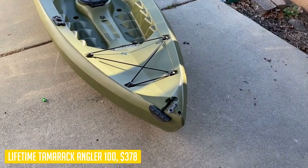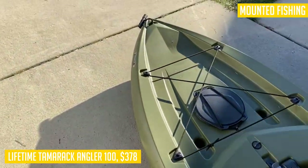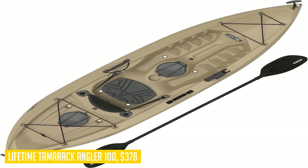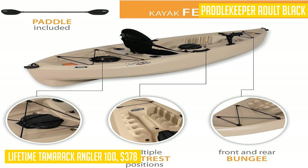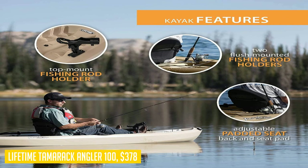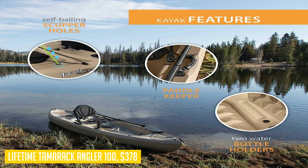The Lifetime Tamarack Angler 100 features front and rear shock cord straps for additional storage options, along with two storage compartments in the rear and center. With a paddle keeper and an adult black paddle included, you'll have everything you need to get out on the water. Transporting the kayak is made easy with the front and rear T-handles, while the deep-hole tracking channels ensure smooth maneuverability. The stability chine rails add further stability to your fishing experience. It's a reliable choice for anglers seeking comfort, stability, and functionality.